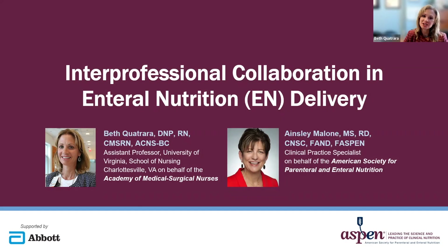Hello. Today we'll be sharing some information on interprofessional collaboration in enteral nutrition delivery. I'm Beth Quachara, a clinical nurse specialist speaking on behalf of the Academy of Medical Surgical Nurses. And my colleague is Ainsley Malone, a clinical practice specialist from the American Society for Parenteral and Enteral Nutrition.